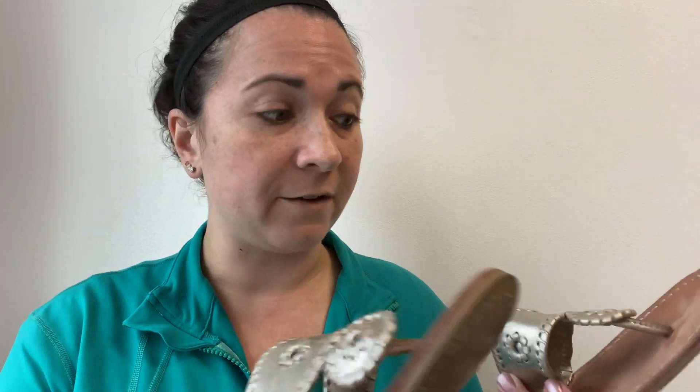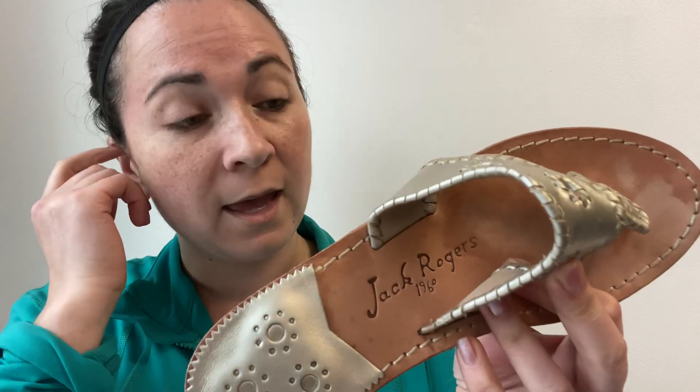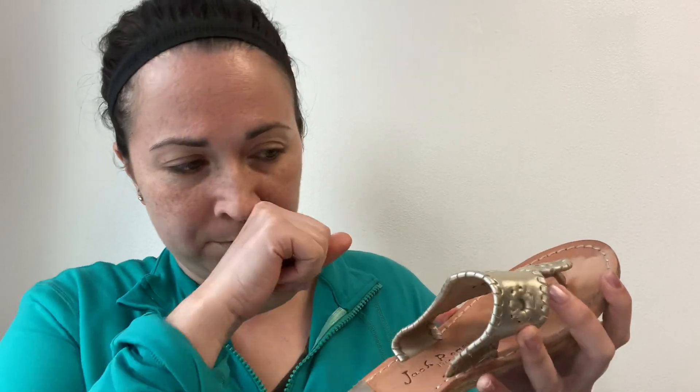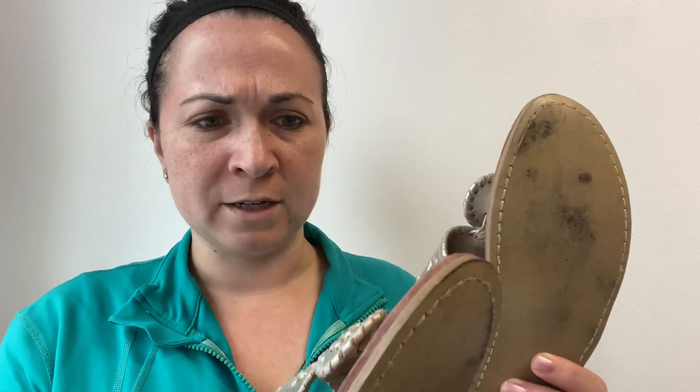Next is a pair of Jack Rogers. I hear people talk about these but I've never found a pair, so I was excited to find them because I think this is one of the styles that people like. They make sandals specifically. These are a size eight medium, and they're not in bad condition at all. I'm pleased — first time finding those, really excited.